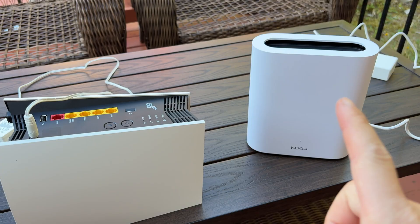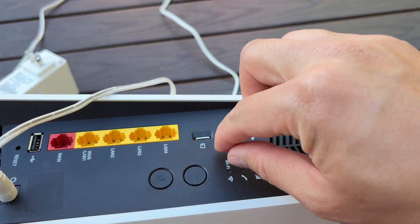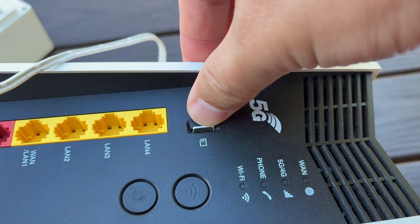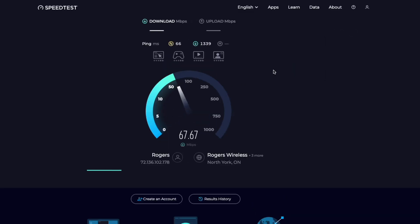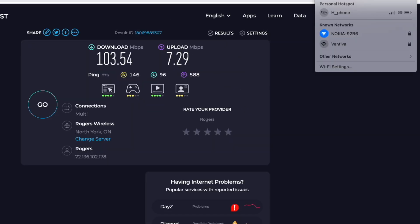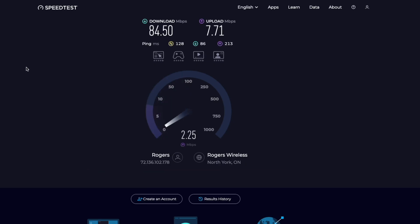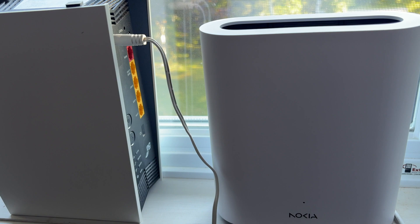One more quick test I tried just out of curiosity: swapping SIM cards between the Nokia and Vantiva. Rogers said not to, since they're tied to specific devices, but I wanted to see what happens. It sort of worked — both got data, but speeds tanked. Vantiva with the new SIM only hit 77 to 86 megabits per second down. Nokia with the old SIM got around 84 to 103 megabits per second down. Uploads were all over the place — like 3 to 7 megabits per second. Interesting, but not worth it. Speeds dropped by half or more, so don't bother unless you're experimenting.